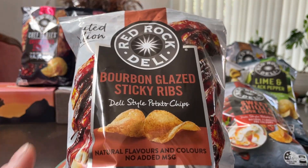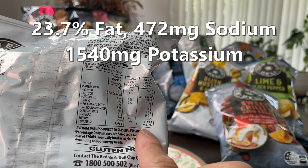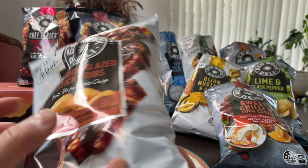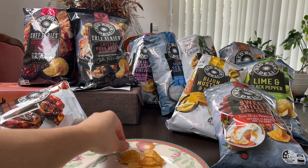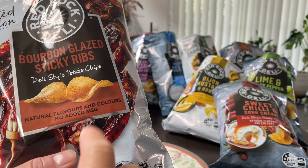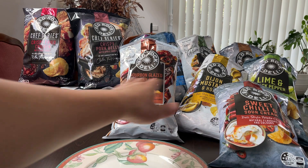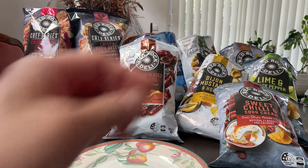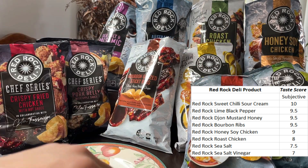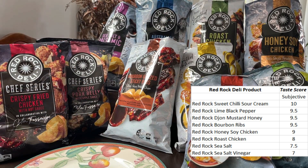Up next, Bourbon Glazed Sticky Ribs — this one's looking promising as well. Two and a half stars. Good that they're always maintaining over 1500 in terms of potassium. Sodium under 500 is okay, and under 24% in terms of fat. Bourbon Glazed Sticky Ribs — really good flavor, probably because the barbecue sauce flavor is quite easy to replicate. It's going to go equal second again with lime and black pepper and Dijon mustard and honey. Sweet chili and sour cream just edges out the rest; these three are in equal second. Then honey soy chicken in third, roast chicken in fourth, sea salt in fifth, and salt and vinegar in last place for now.